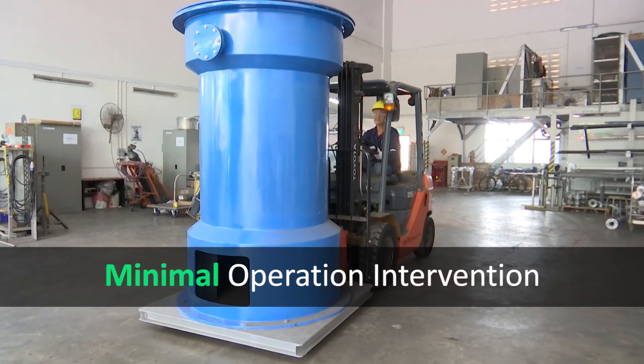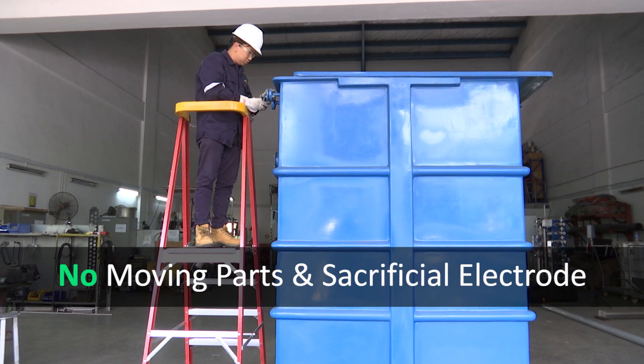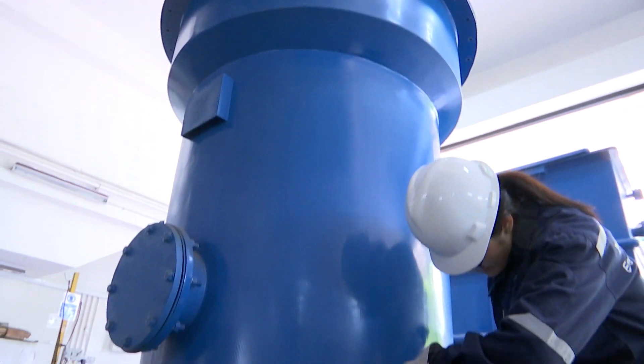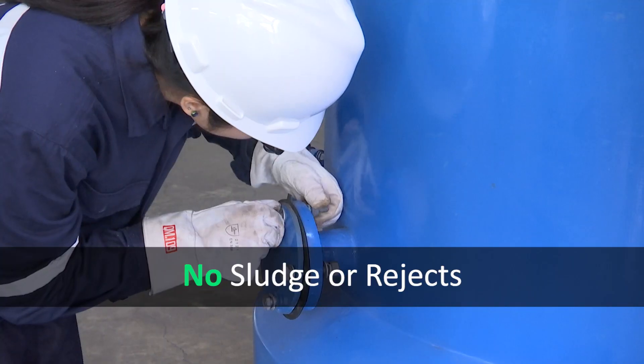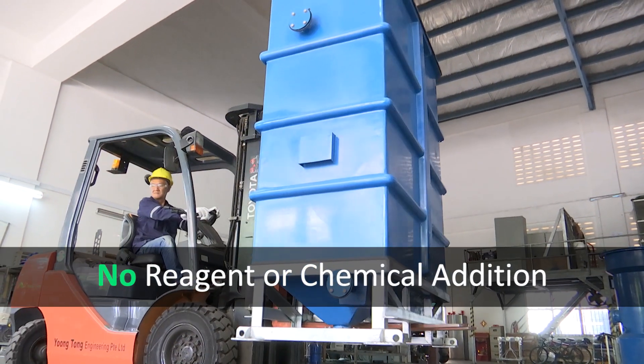With minimal operational intervention and maintenance, there are no moving parts or sacrificial electrodes. Best of all, it doesn't produce any sludge or rejects and requires no reagents or chemical addition.